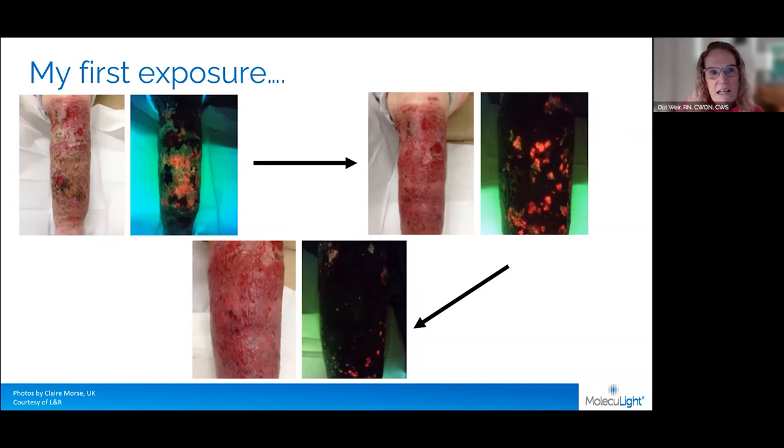Ashley and the MolecuLight team have really good training — they come on site and also offer online training. We now use it on a daily basis to see what we can't see with our eyes. You'll hear another presentation later from Chuck Anderson on some amazing work, and Tom Serena will talk about the predictability — or rather inability — of clinicians to predict where bacteria lies. I think you'll be very surprised at the outcomes: we really are very bad at predicting what bacteria we might be looking at on a wound.